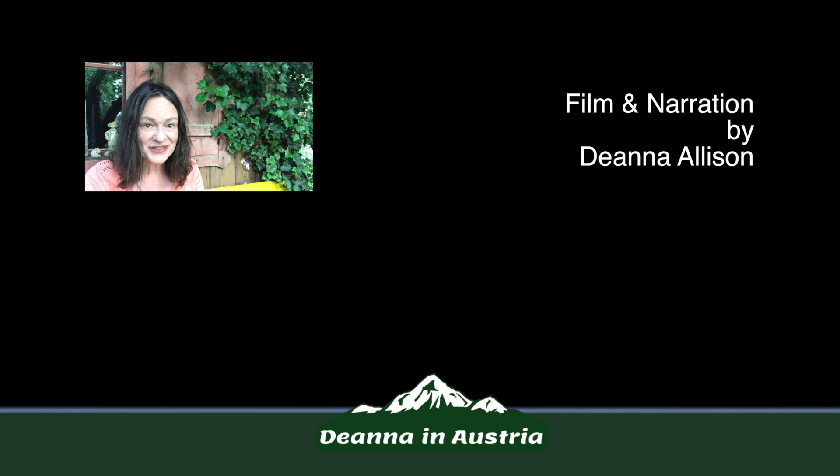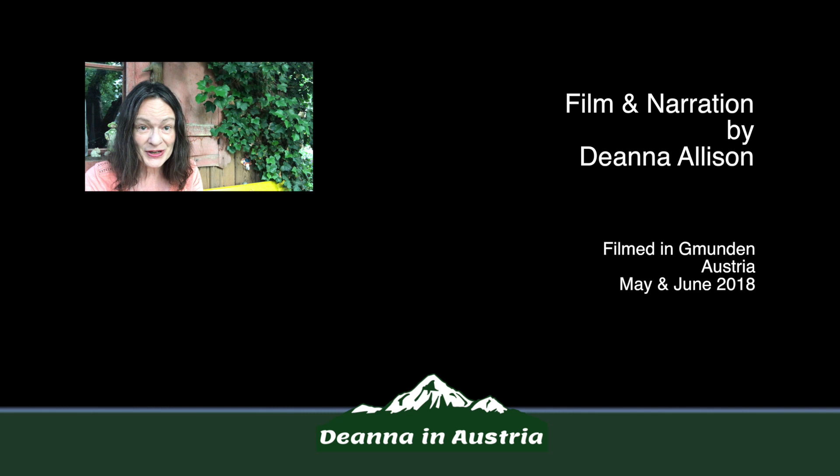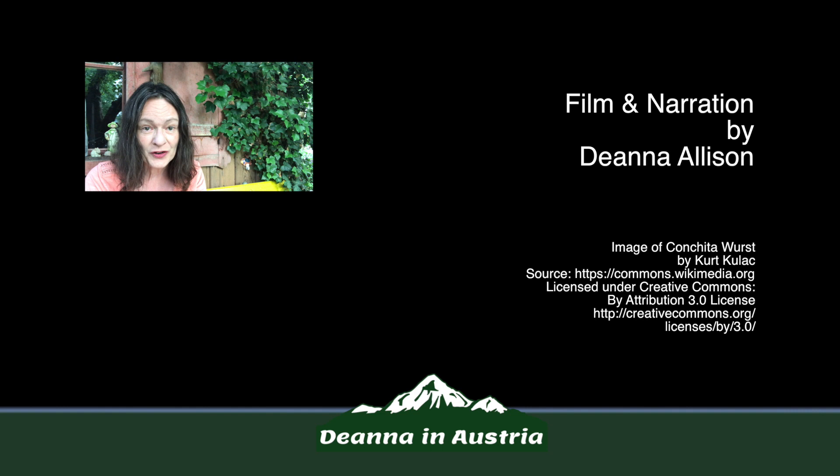Well that's all for this video. I hope you enjoyed it. If you did please click the like button below and subscribe to my channel and maybe leave some comments in the comment section below. I hope to see you again very soon with more from Austria and in the meantime you can follow me on Twitter and on Facebook. So that's all for now. Bye!